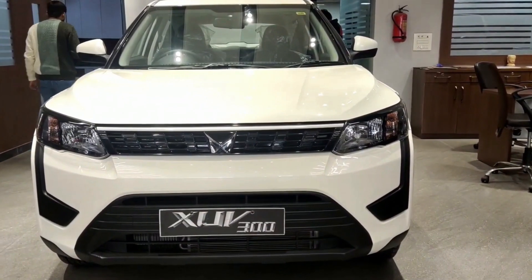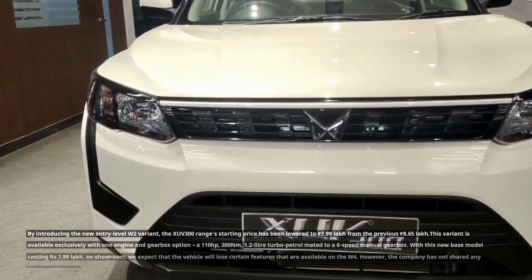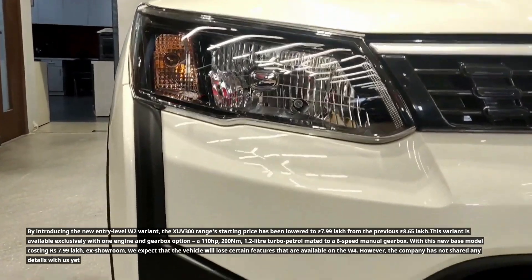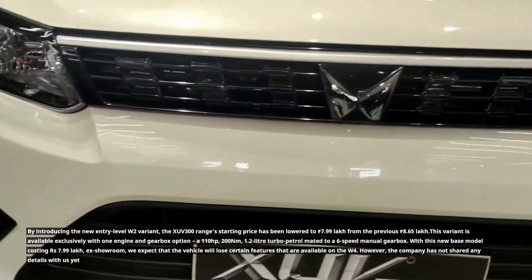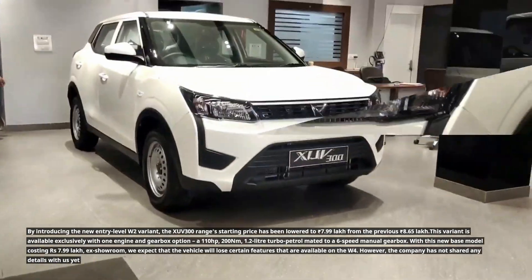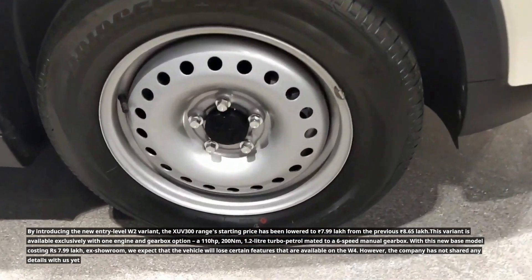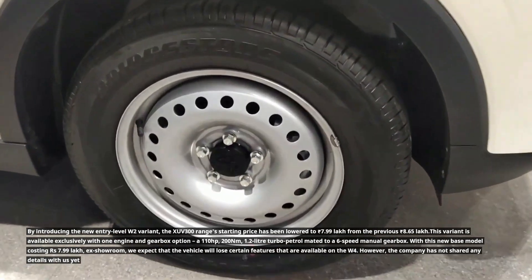By introducing the new entry-level W2 variant, the XUV300 range's starting price has been lowered to 7.99 lakh rupees from the previous 8.65 lakh rupees. This variant is available exclusively with one engine and gearbox option: a 110 hp, 200 Nm, 1.2-litre turbo petrol mated to a 6-speed manual gearbox. With this new base model costing 7.99 lakh rupees ex-showroom, we expect the vehicle will lose certain features available on the W4.